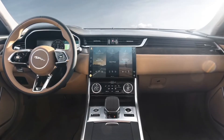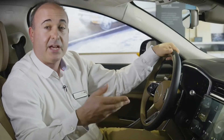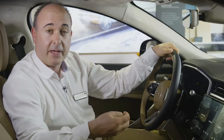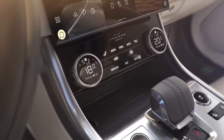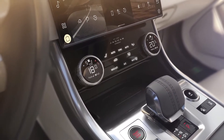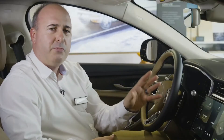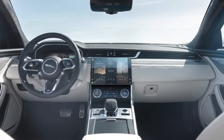Advanced air filtration and ionisation removes even the smallest allergens, irritants, and odours, purifying the air in the car to protect your health and well-being. The new sporty centre console incorporates optional wireless phone charging and sweeps upwards to the large curved glass touchscreen that reveals the new beating technological heart of the new XF — the PIVI Pro infotainment system.